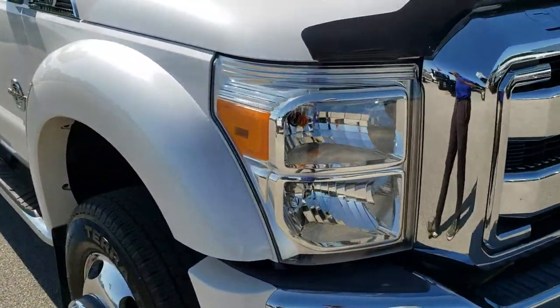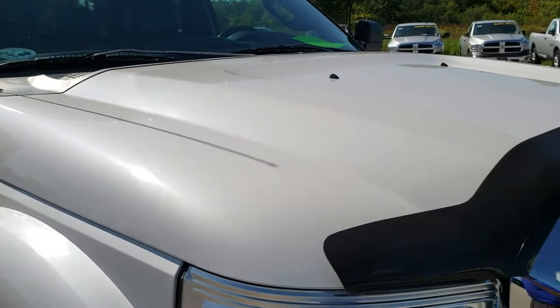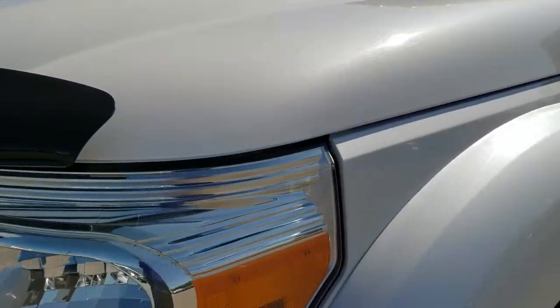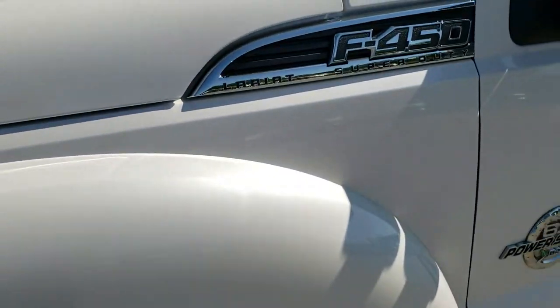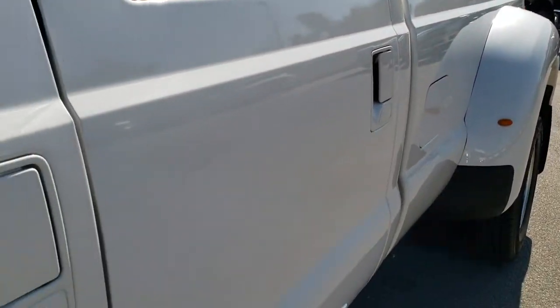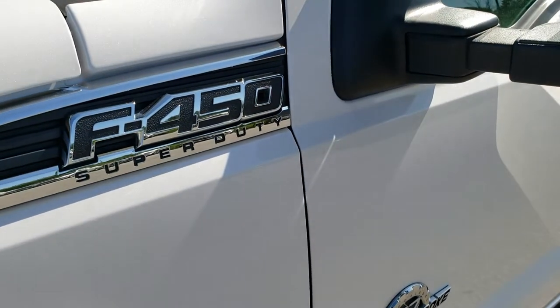This truck has the 6.7 liter Power Stroke diesel. From this HD video you will be able to tell just how clean this truck is all the way around, inside and out. White Platinum Tri-Coat Metallic is the color. We shoot all of our videos in 1080p, so if you have HD capabilities on your computer, tablet or smartphone, turn them on right now because it is like you're right here looking at the truck with me — definitely your best way to check out the vehicle before seeing it in person.